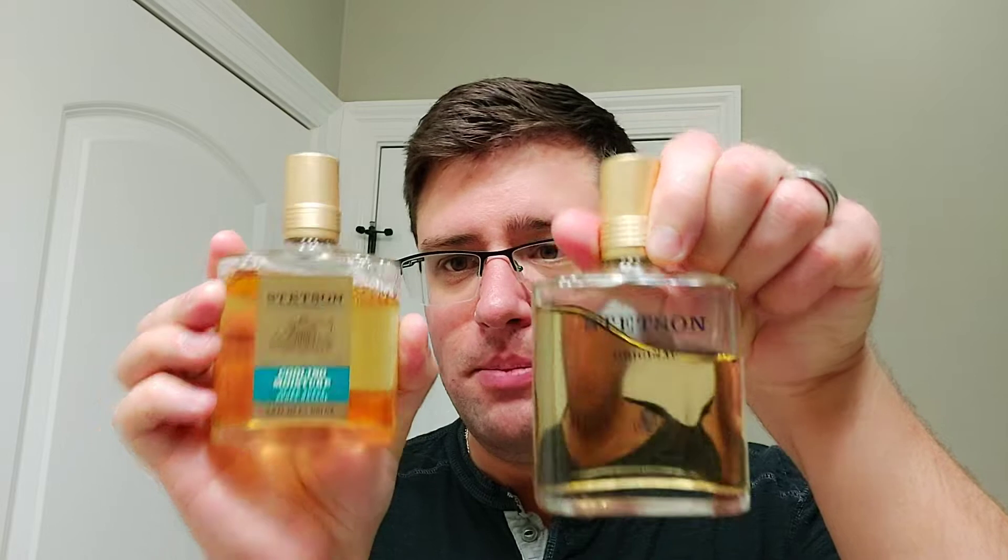First we have Stetson - this is the Stetson Cooling Moisture Aftershave, so I'm assuming there's a bit of menthol in here. As you guys know, I have the normal Stetson, so I'm curious to use this. We'll probably use this tonight for the shave.